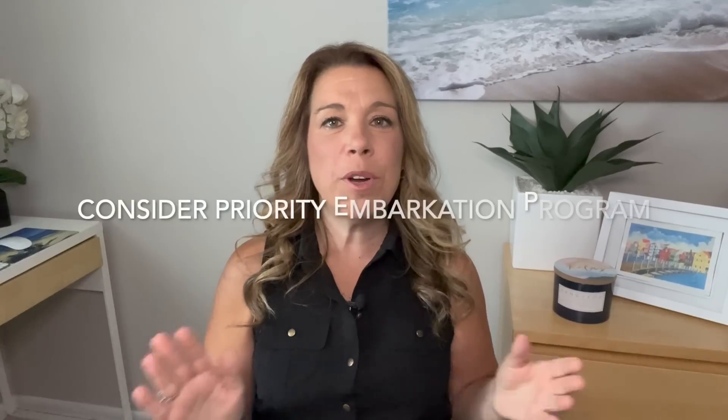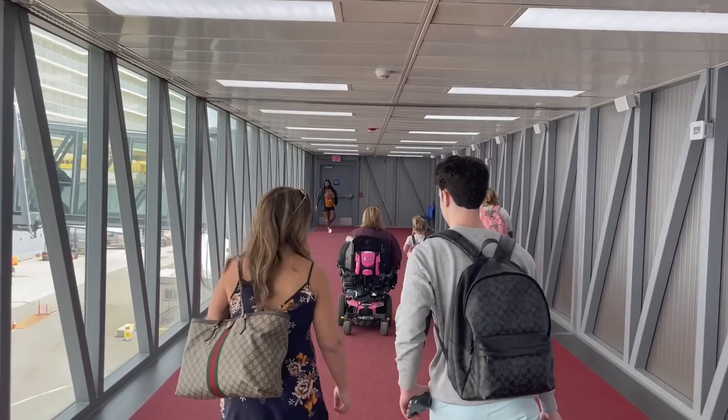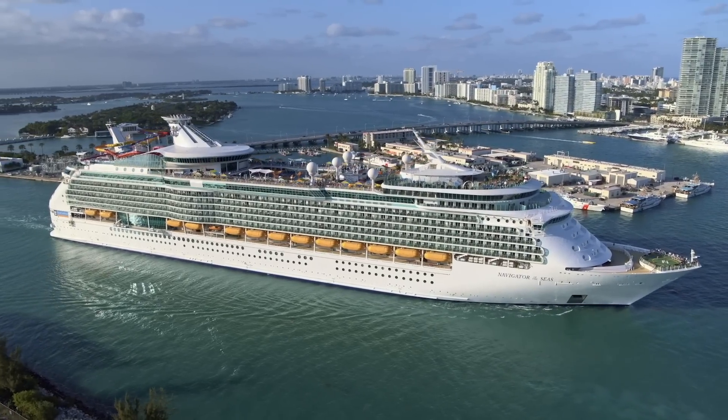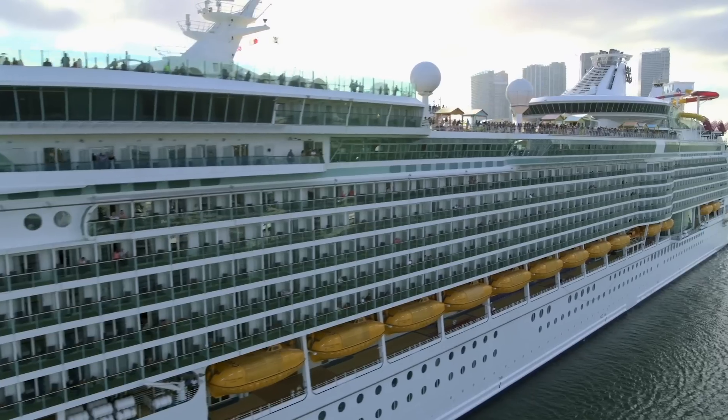Number four: consider booking the cruise line's priority embarkation program. Some cruise lines like Carnival, which has Faster to the Fun, and Royal Caribbean, which has The Key, have priority boarding programs where you pay a fee to board before other passengers. There are other benefits as well. I didn't always see the value, but it is becoming more apparent. Feedback from passengers who have used these programs shows many have found tremendous value in them.